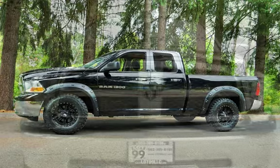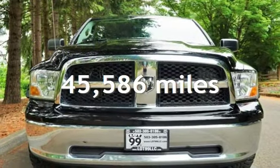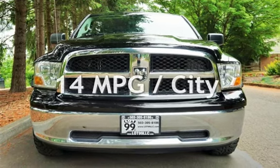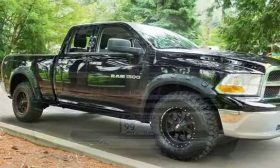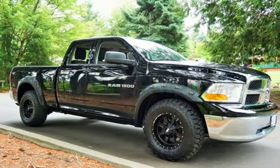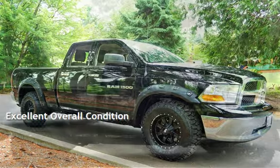This Ram is a great value with less than 46,000 miles on the odometer. Estimated fuel economy for this vehicle is 14 miles per gallon in the city and 19 miles per gallon on the highway. This vehicle is in excellent overall condition.